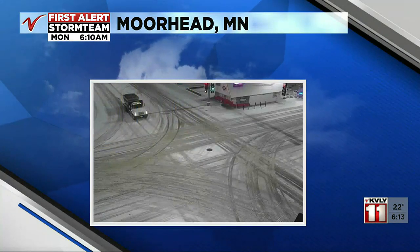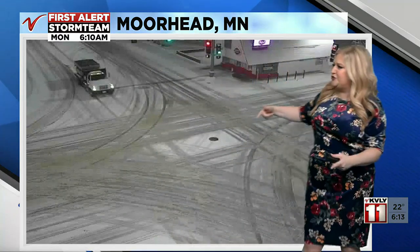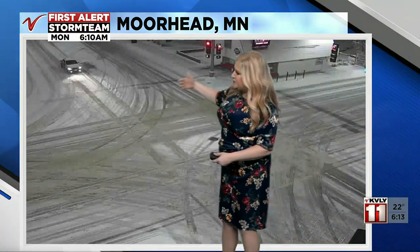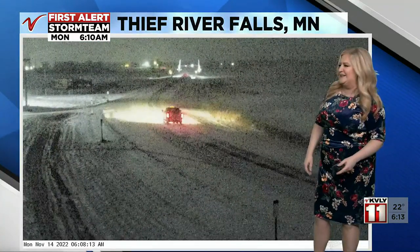Here's a look at another view in the valley. This is 8th Street and Main Avenue in Moorhead. You can see the Moorhead DQ there and it is looking pretty snowy. You can see the tire tracks in the intersection, and crews are out working, but we are seeing some snow still coming down — so the road gets cleared off and the next thing you know it's snowy again in some of these spots.